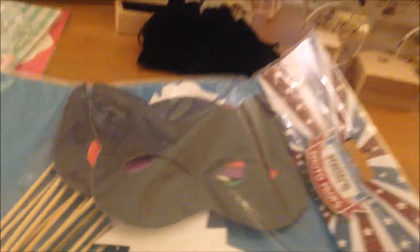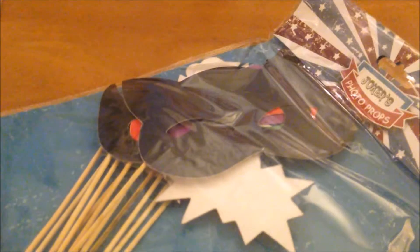I also picked up one of these photo prop packs which was from Quality Save and that was £0.99. I'm not sure if I'll use them. We have ordered a photo booth for the wedding and that's obviously going to come with its own props, so we probably won't need this now.